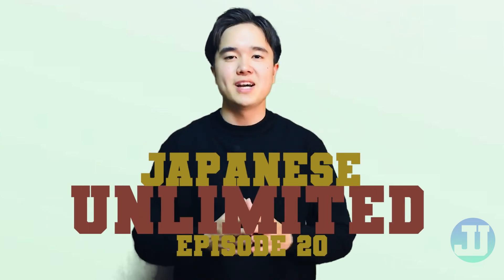Because in this channel, your Japanese will be unlimited. Goodbye, and see you on our next video. Bye.